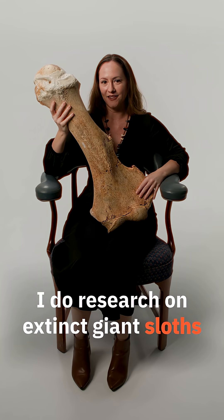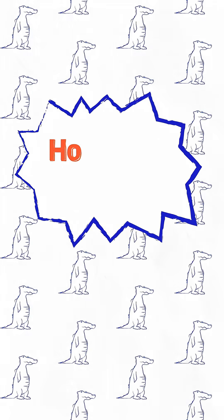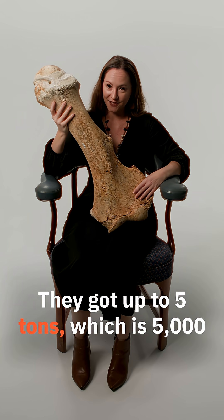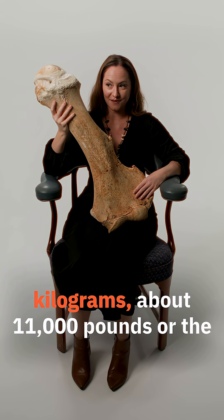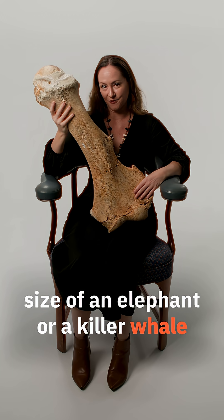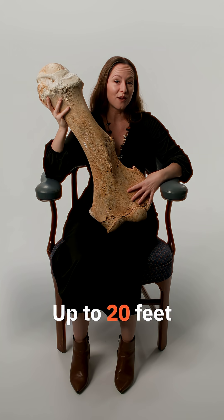I do research on extinct giant sloths. They got up to five tons, which is 5,000 kilograms, about 11,000 pounds — or the size of an elephant or a killer whale. Up to 20 feet.